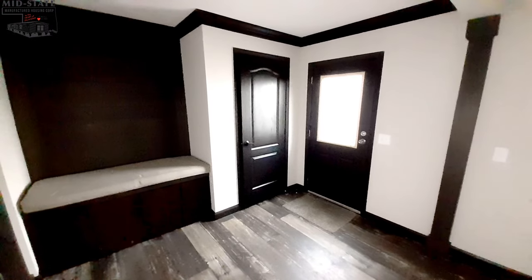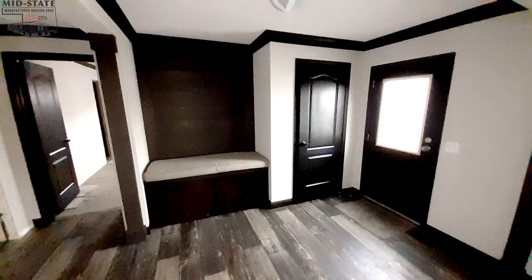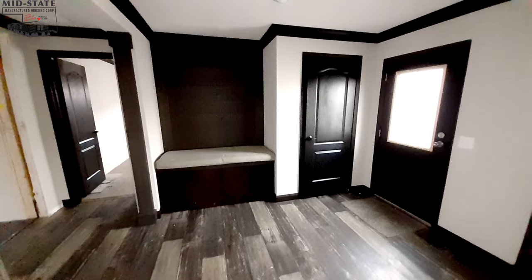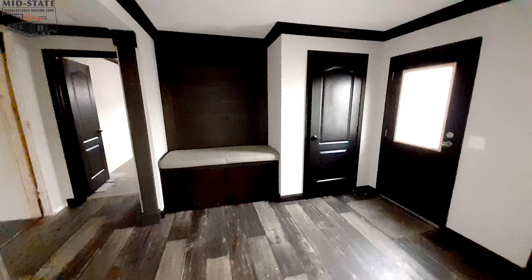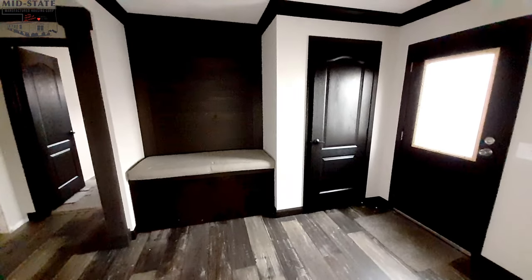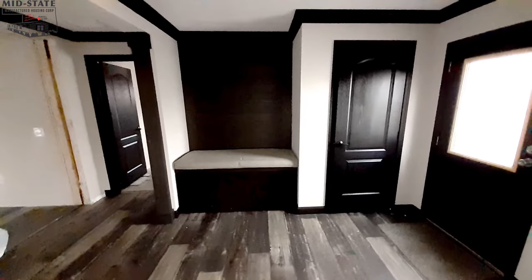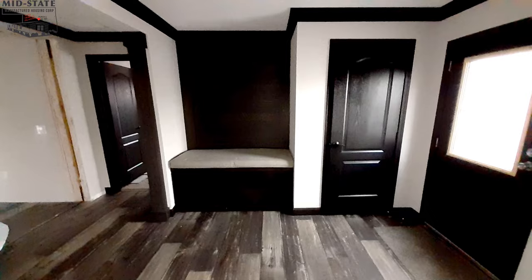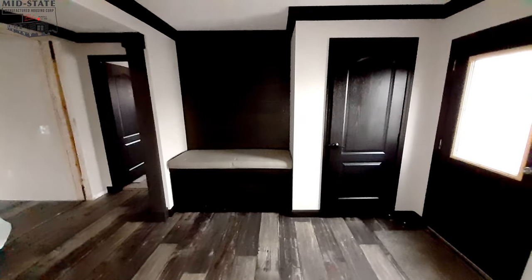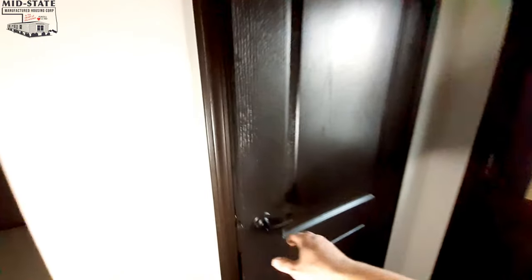In our entryway here — there's no power in this home, but it's got some things I just had to show you. It's not trimmed out and there's no power; that's one way they cut back on cost and pass the savings on to you. You're going to love the price on this one. Right at the front door we've got a nice closet right here.